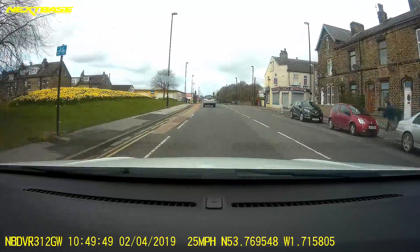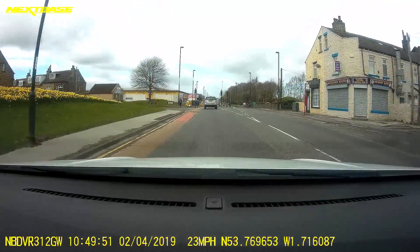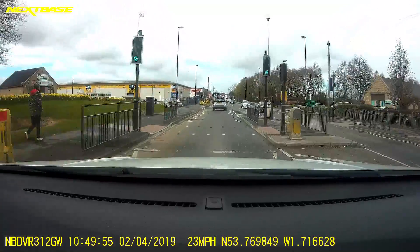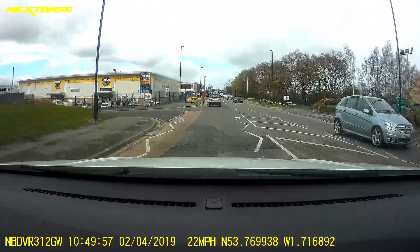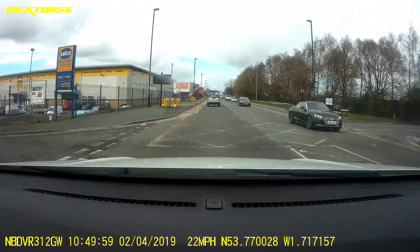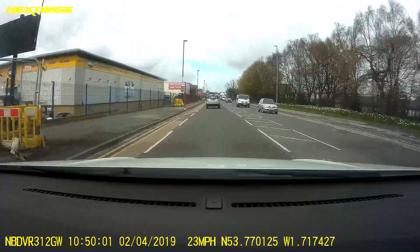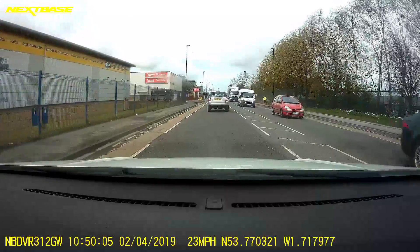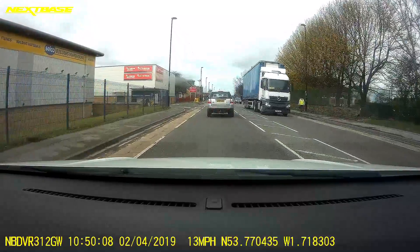That traffic light in front of us — you're also going to see the zigzag lines on the floor. Then you see another traffic light at the end there. Just before we pass, we pass what we call the box junction.